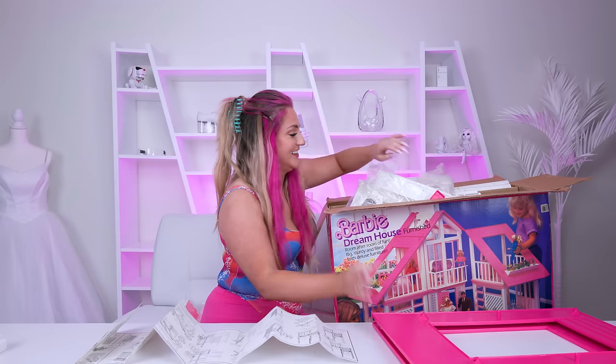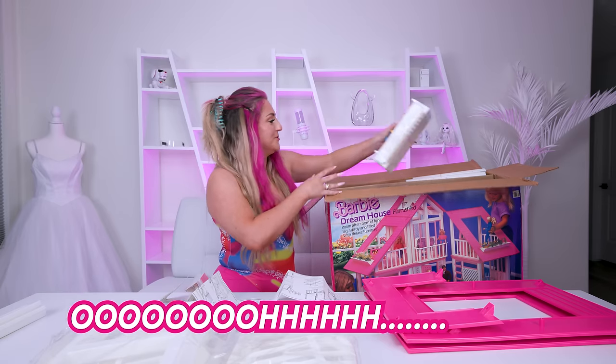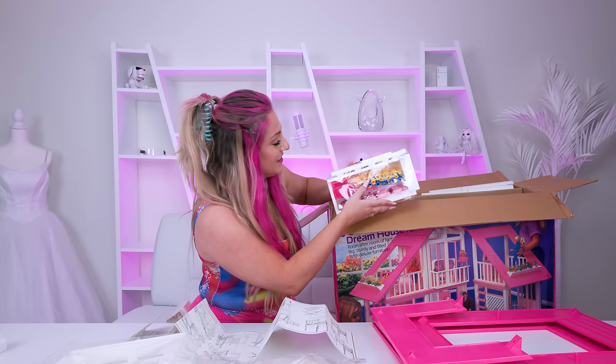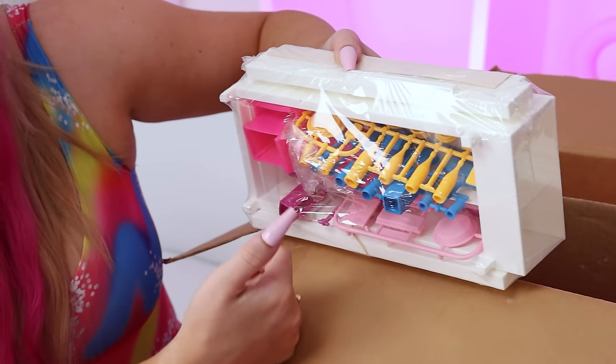It even has a pink roof. I already think this might be my favorite house in the whole video. This is gonna be so satisfying — all of the little dishes and stuff are still in their little frame to punch them all out individually.